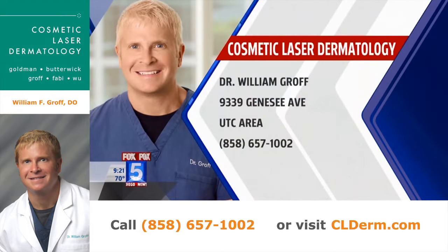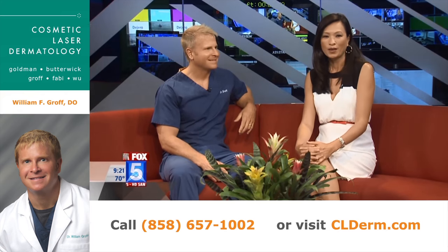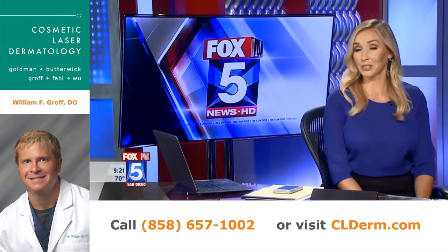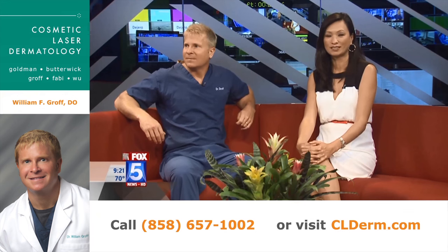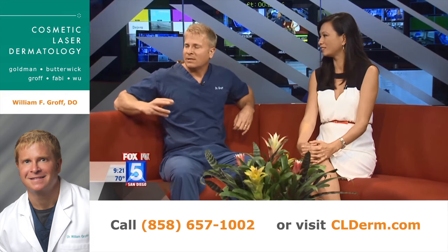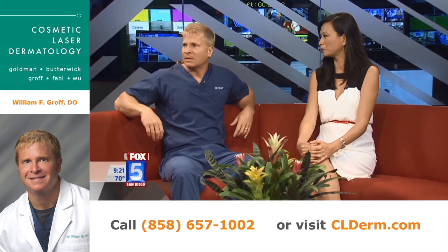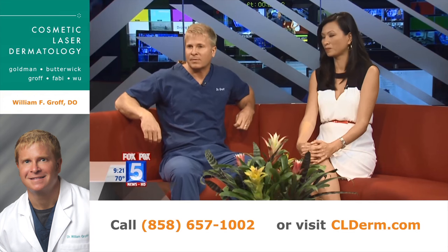To get in touch with Dr. Groff, the info is on your screen and we've also linked it to our website. Thank you so much for joining us. Brad had a question — what do you do if you get stung by a stingray? Hot water actually will kill the toxin that the stingray places into the body when it stings you. It neutralizes that toxin. So hot water is the right treatment.